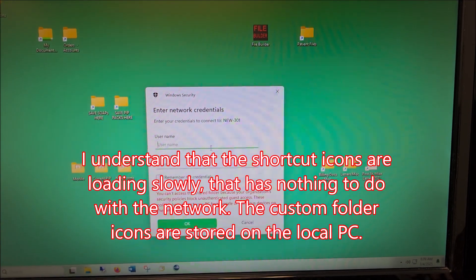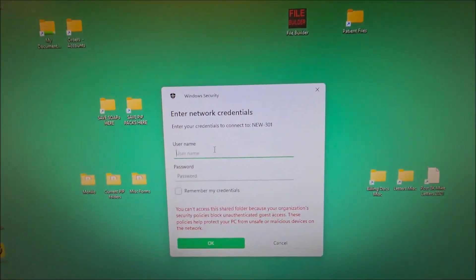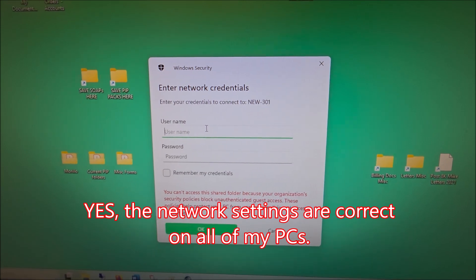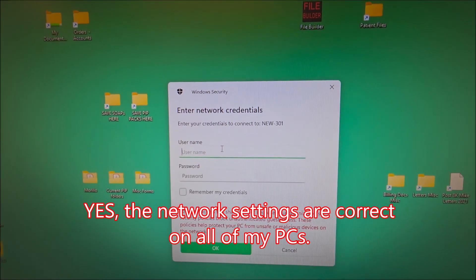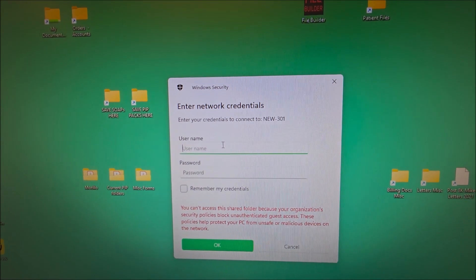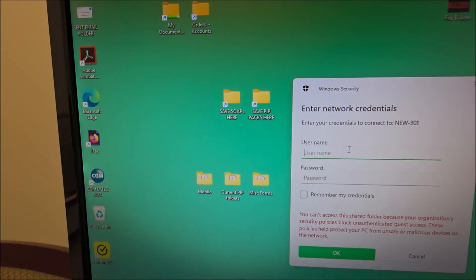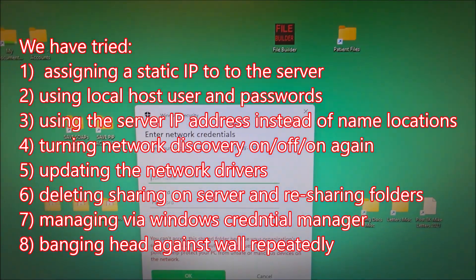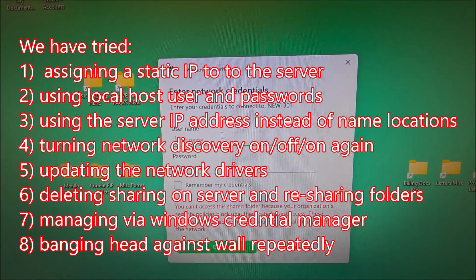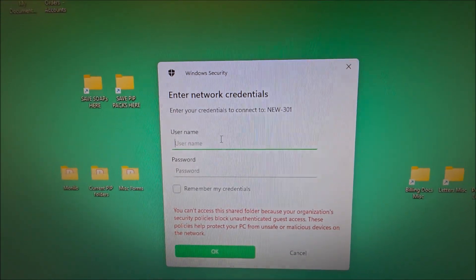Windows 11 is asking for credentials, but there are no credentials set up on this — it's a network where we're sharing everything. I've run into this problem on different computers and spent hours trying to change the IP address on the server. This is for a remote worker, so all these shortcuts point to different areas on the server, and I don't want to retype those with the IP address.